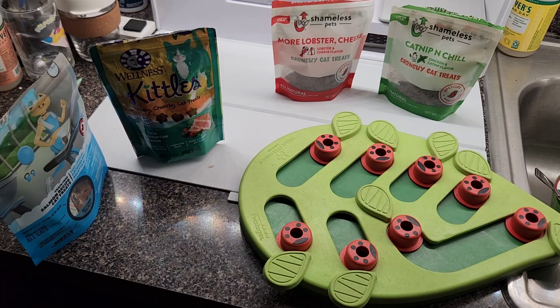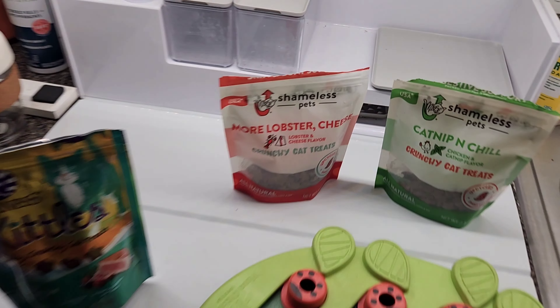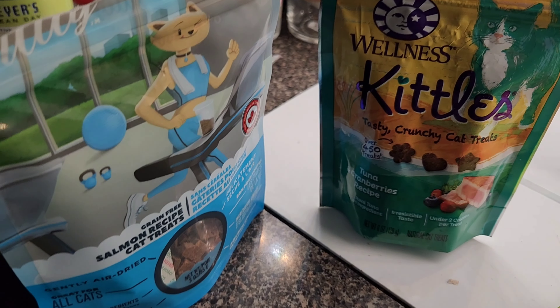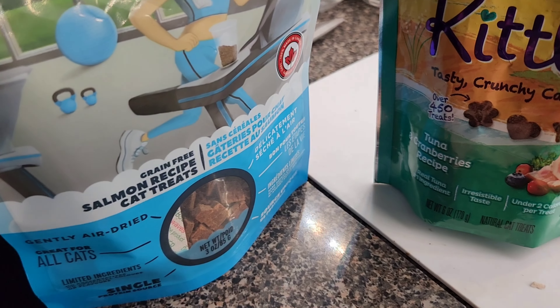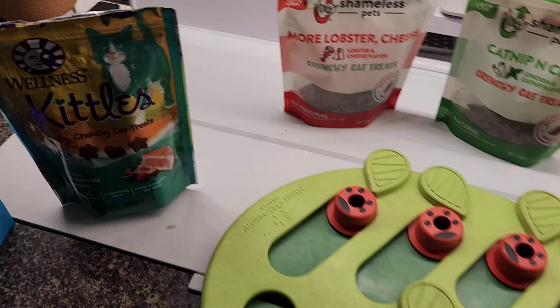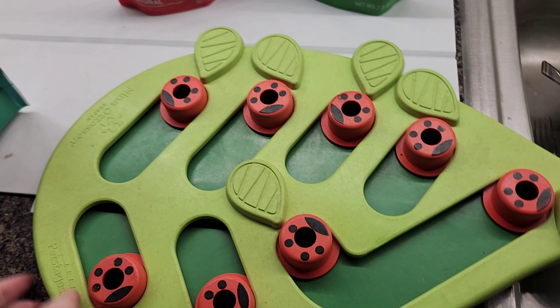I filled up their treat puzzle with four types of treats. They love these Shameless Pets treats, and they also like Kittles and these types of treats that they got in their Meow Box. Let's see what they do with these.